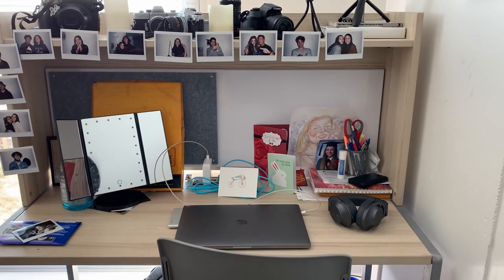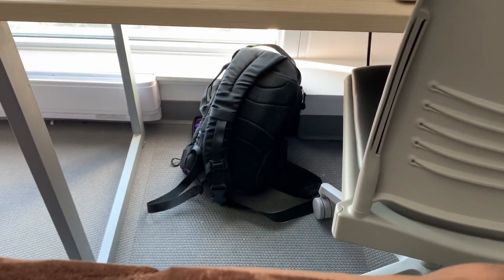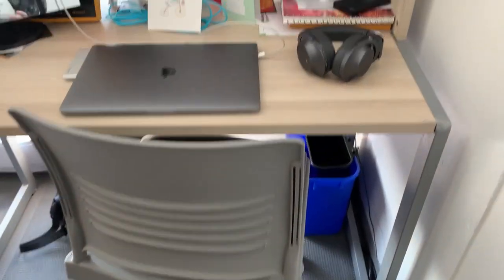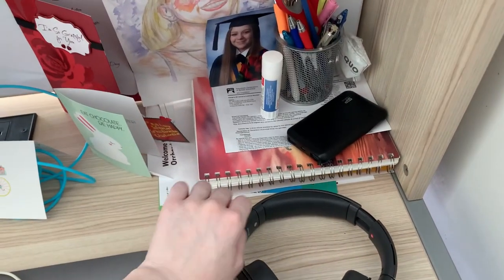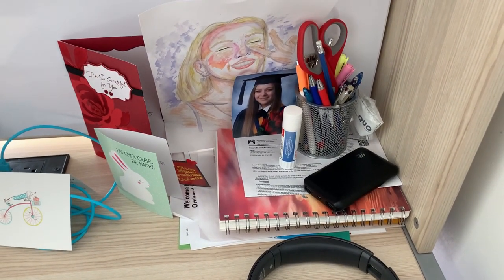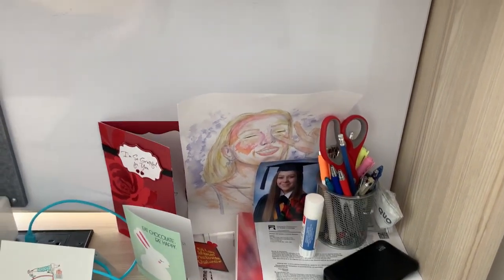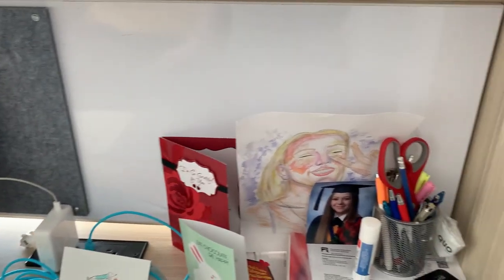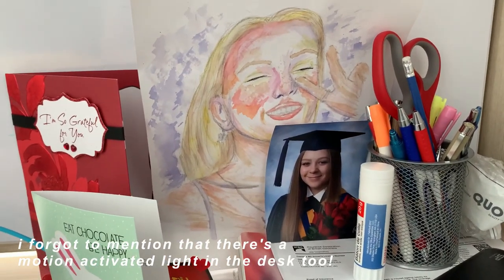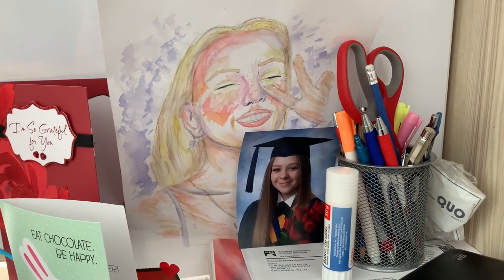Finally, here is my desk — it looks messy but it's an organized chaos. I have my camera bag under it out of the way, and a small plastic recycling bin that comes with the room. In this corner I keep important papers at the bottom of the pile — stuff from orientation, COVID test papers, etc. I also have my note-taking notebook, pens, pencils, markers, scissors, glue, and a container on top. Conveniently, there is a whiteboard and felt cork board that comes on the desk. I have a watercolor portrait my friend Chloe made for me and a photo of Ada.